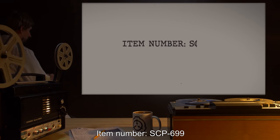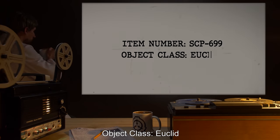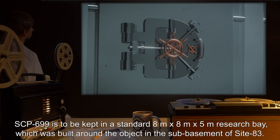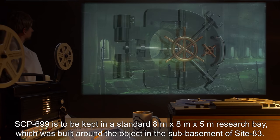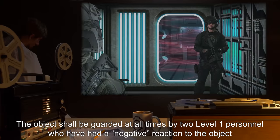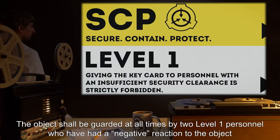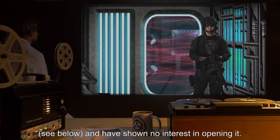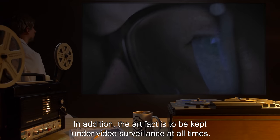Item number SCP-699. Object Class: Euclid. Special Containment Procedures: SCP-699 is to be kept in a standard 8m x 8m x 5m research bay, which was built around the object in the sub-basement of Site-83. The object shall be guarded at all times by two Level 1 personnel who have had a negative reaction to the object — see below — and have shown no interest in opening it. In addition, the artifact is to be kept under video surveillance at all times.